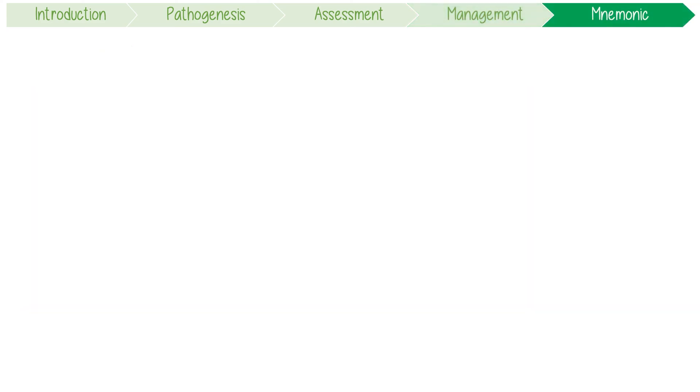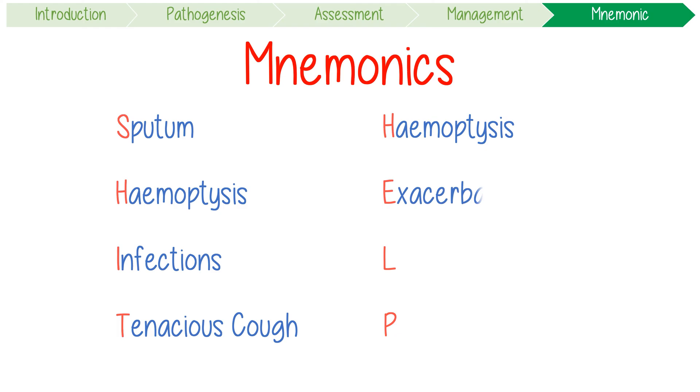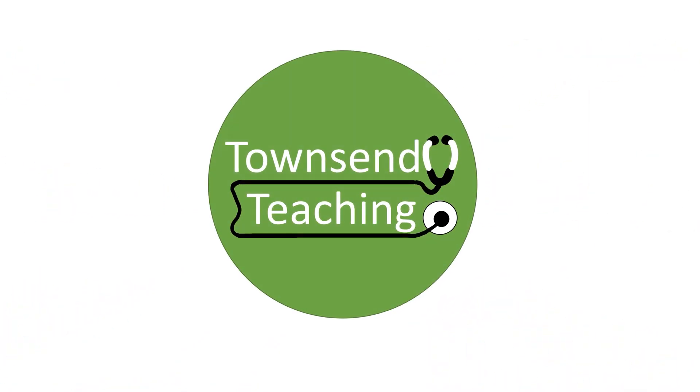Let's quickly summarize with our mnemonics. Bronchiectasis presents as a SHIT disease with sputum, hemoptysis, recurrent infections, and a tenacious cough. But we can help by managing hemoptysis, exacerbations, lifestyle optimization, and pulmonary rehabilitation. We'll see you in the next video.